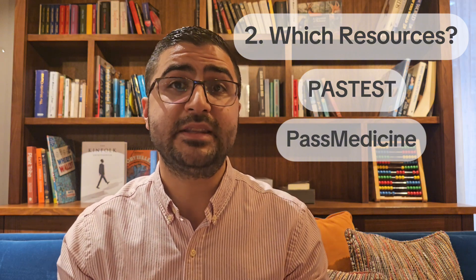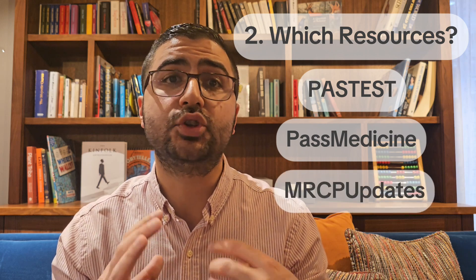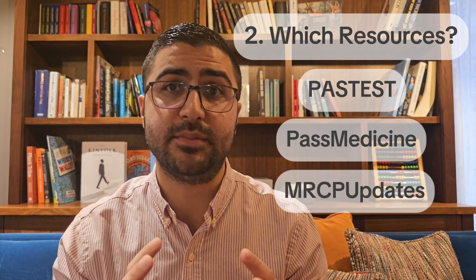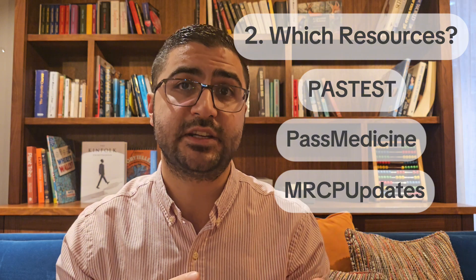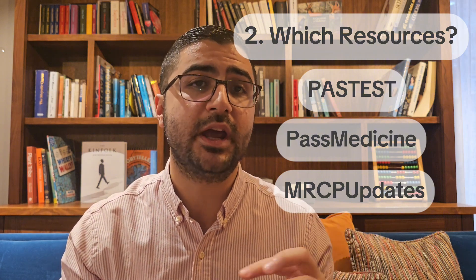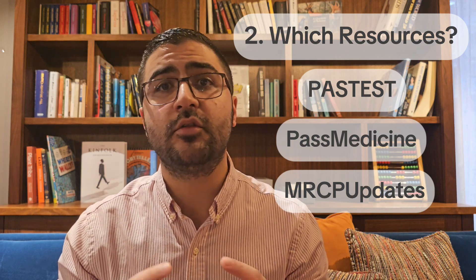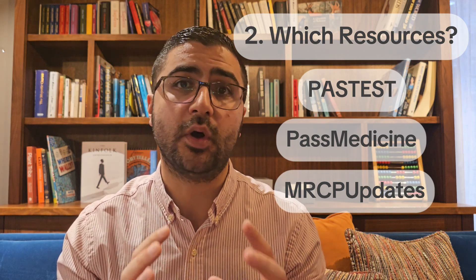A third resource I would recommend is MRCP Updates. Two ways you can utilise MRCP Updates: their online textbook, which is formatted like an actual online book and is well organised and great for visual learners, and also their past papers, which are quite good.